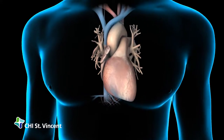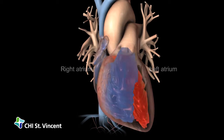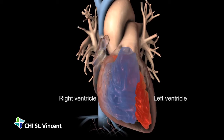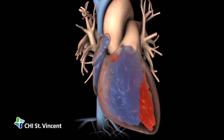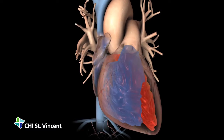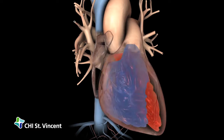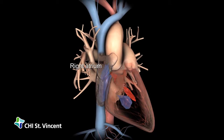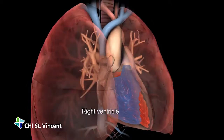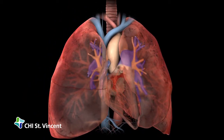Your heart is a muscular organ made up of four chambers: the right and left atria and the right and left ventricles. During a normal heartbeat, the chambers of your heart contract and relax in a rhythmic pattern to deliver a consistent flow of blood throughout your body. The right atrium collects blood from the body and the right ventricle pumps it to the lungs, which bring oxygen to and remove carbon dioxide from the blood.